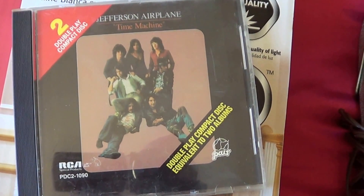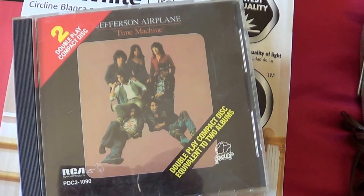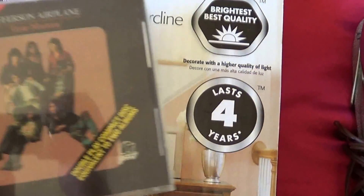First for me, I got this Jefferson Airplane Time Machine CD. That was 50 cents.